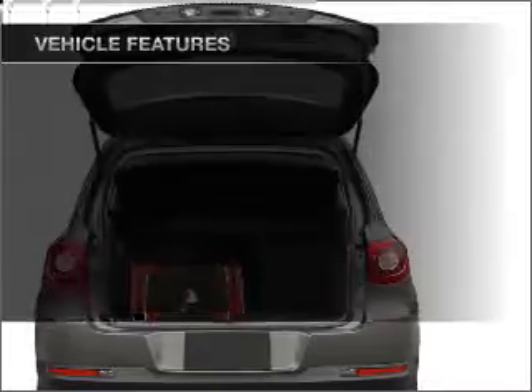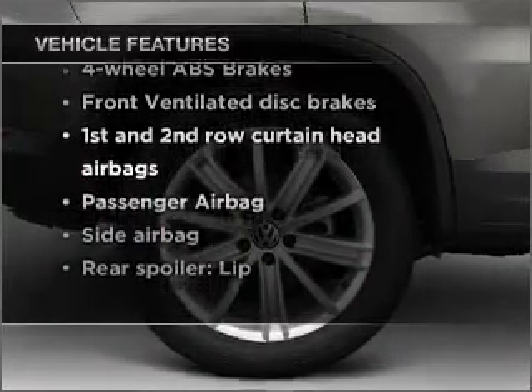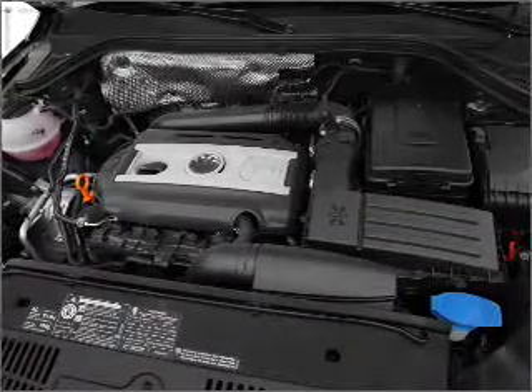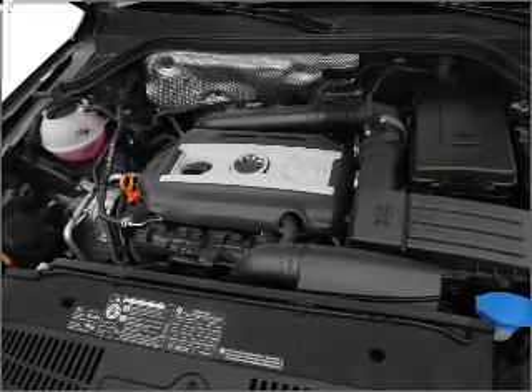And with these notable features, you won't want to miss out on the opportunity to own this amazing ride. Power door locks, power windows, power steering, cruise control, power mirrors, an alarm system, an AM FM stereo with a CD player, an adjustable tilt steering wheel.